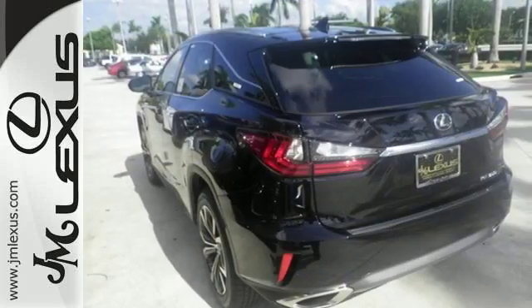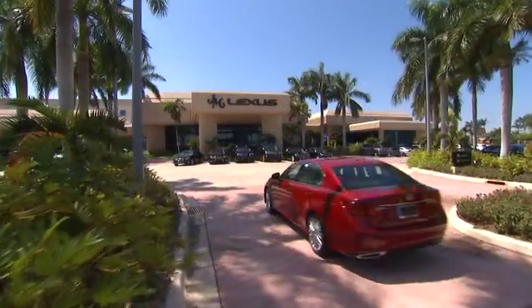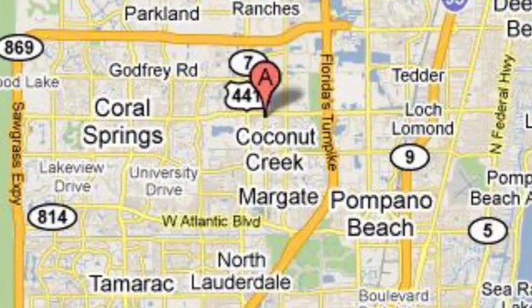Are you ready to answer the call? Stop by today. J.M. Lexus, the world's number one Lexus dealer since 1992. We're conveniently located just east of 441 on Sample Road in Margate, Florida, just west of the Turnpike.